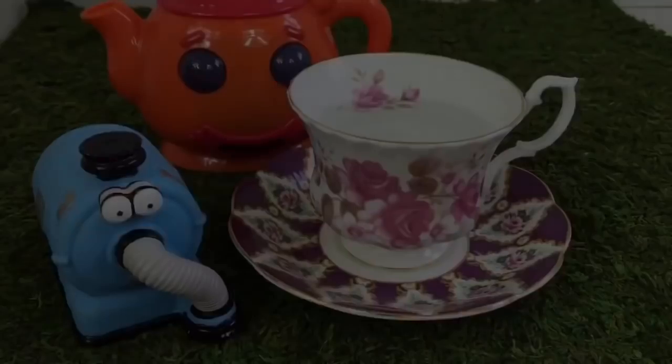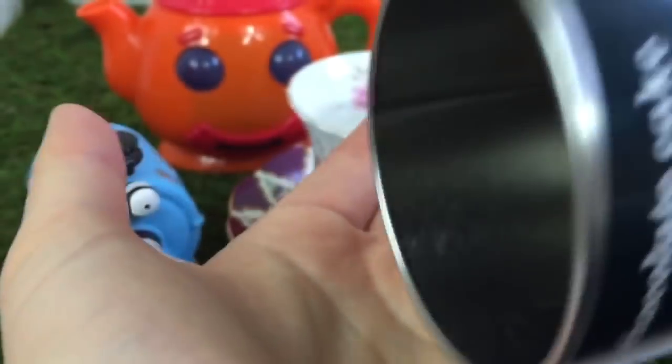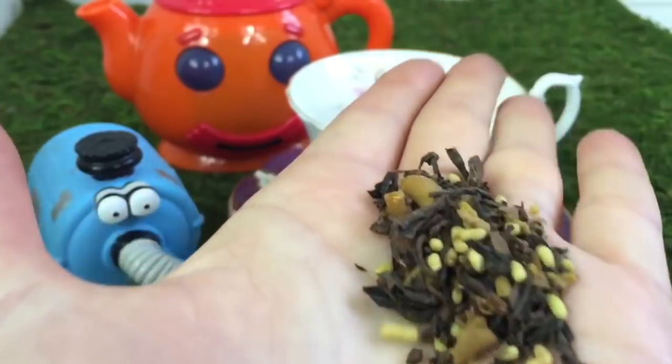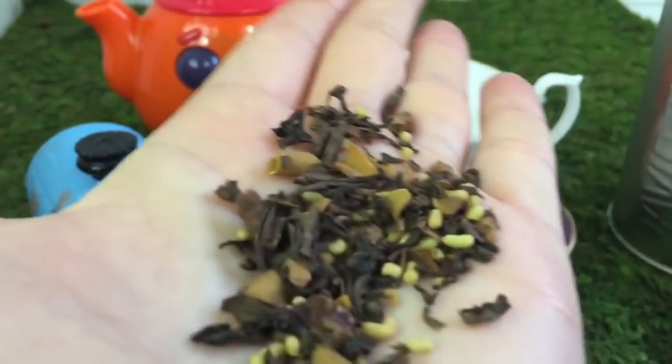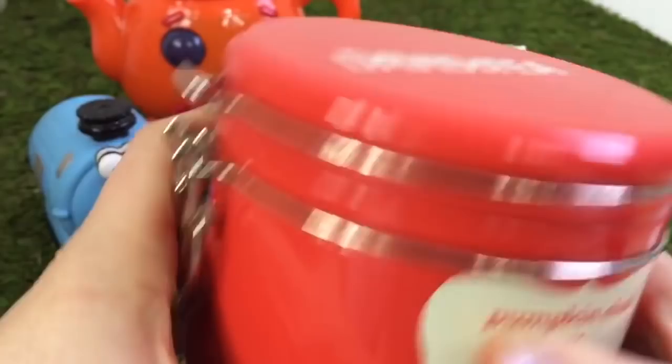I see lots of little pieces of nuts. There's also chocolate cake. Oh, it smells chocolatey. There's little pieces of white chocolate and dark chocolate. Mmm, this would be good with milk. And there's also pumpkin chai.